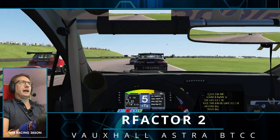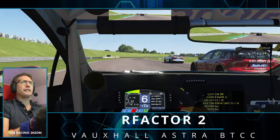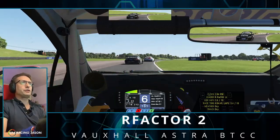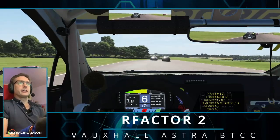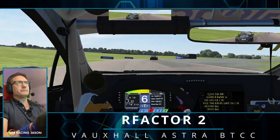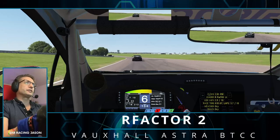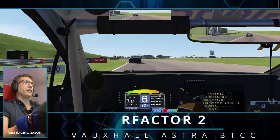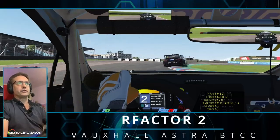There's an Infiniti on its roof — somebody got a little too aggressive on the curbs. The AI do have a bit of an issue with the curbs around this Thruxton circuit, and if they grab too much they do tend to flip. It doesn't seem to matter how hard I hit the curbs — I've never managed to flip my car — but the AI get a little overly excited. I'm sure Studio 397 are aware of it and it's on their to-do list; they'll update the AI in a hotfix.